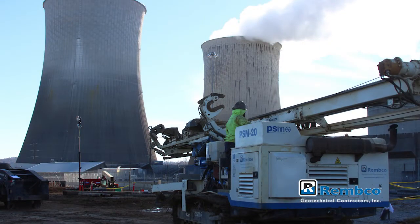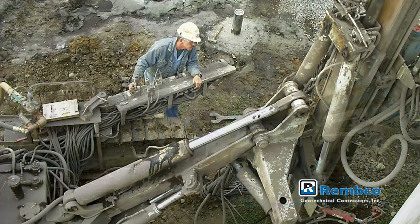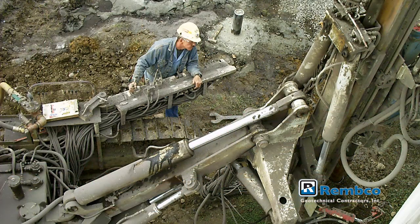Micropiles are considered a deep foundation system along with drilled piers or driven piles. Geotechnical engineers often recommend a deep foundation system over shallow foundation systems, most notably when the soil conditions are poor or their loads are exceptionally high.